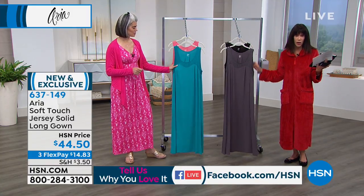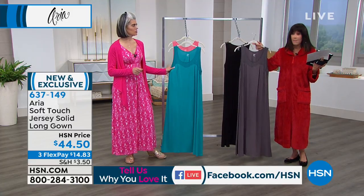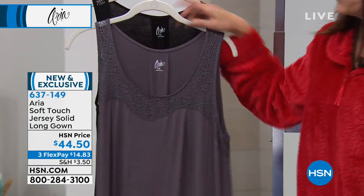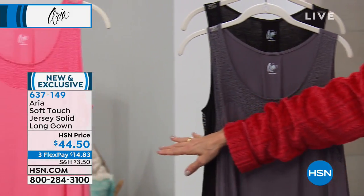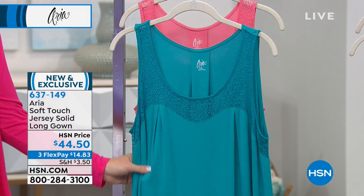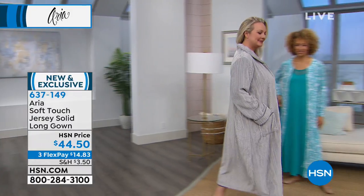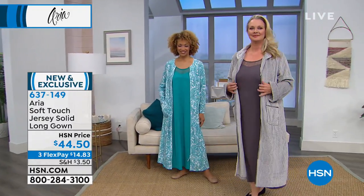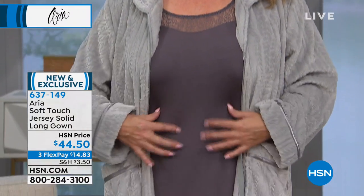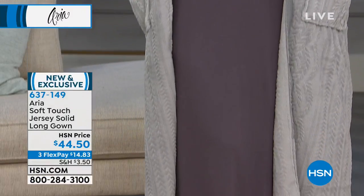This is a brand new piece. We'll walk you through all the details, but here are the colors: stunning mushroom, black, turquoise, and coral. It's about 48.5 inches in length, all machine washable and tumble dry, in sizes small through 3X. This is a special piece for Aria because it's our soft-tush jersey, giving you that nice cool fabric against your skin. It's the only one we do in a full-length gown.